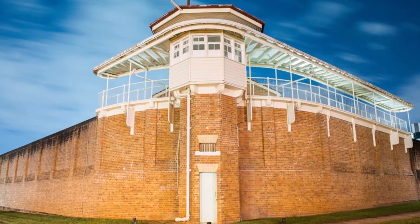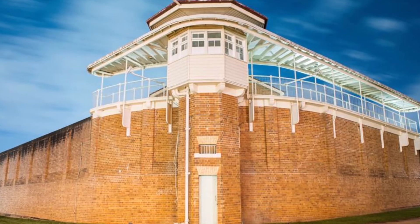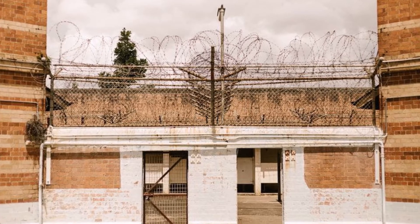Inside, visitors see how the prison worked — its cell blocks, its old furnishings, and on some occasions, the ghosts of its former inmates.